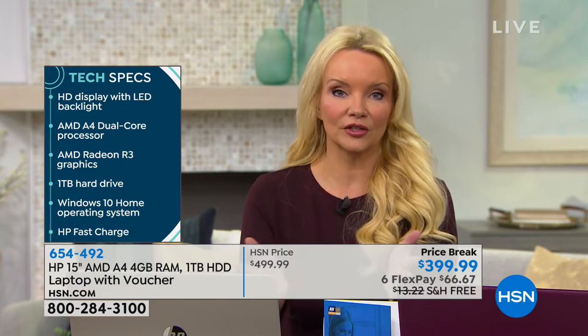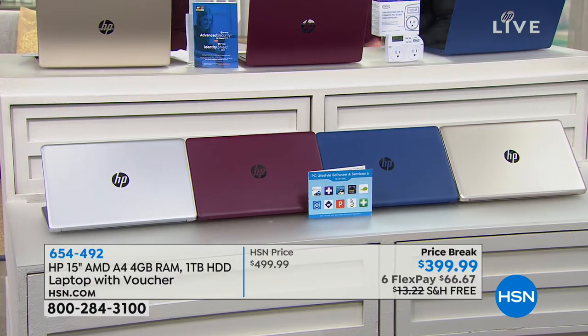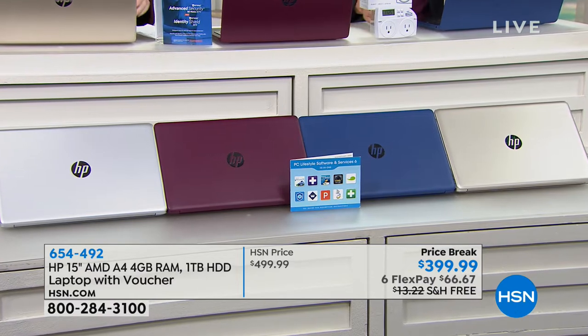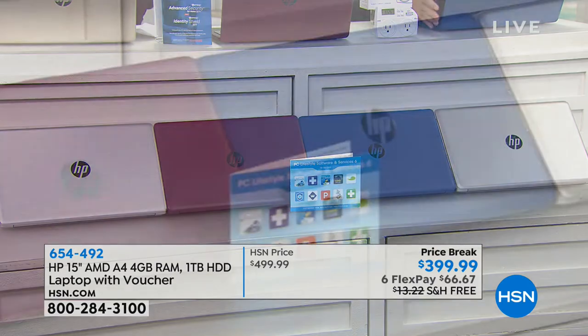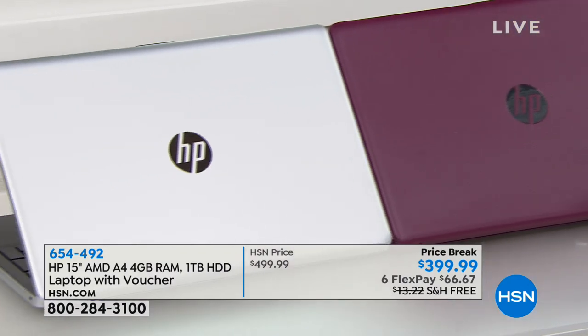I'm going to give you the color choices and the pricing information. I wanted to let you know first exactly what we were giving you in terms of a wonderful laptop. It's like a Black Friday special — $100 off, $399, free shipping, which we normally don't do on our laptops. And we're breaking it up into six flexible payments of $66.67 to bring it home. We have our beautiful gold, then our blue, our burgundy, and our silver. The colors are exclusive to us right here at HSN.